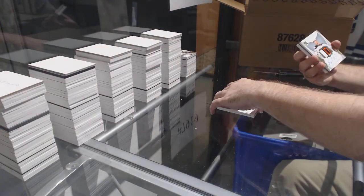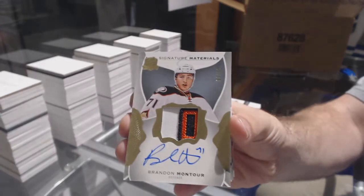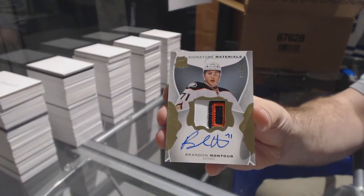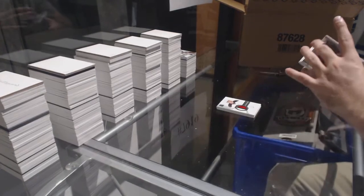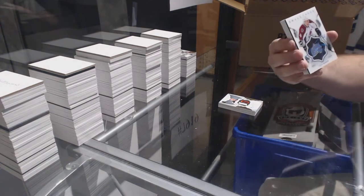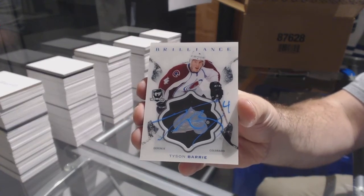For the Anaheim Ducks, numbered to 99, signature materials, Brandon Montour. Brilliance Auto for the Colorado Avalanche, Tyson Barrie.